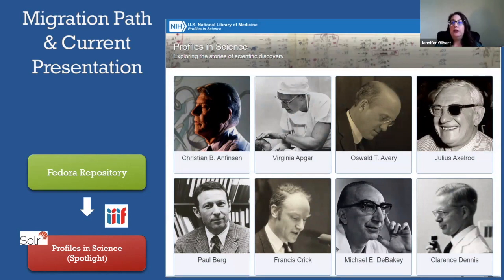This is a screenshot of the new homepage. Each thumbnail is the entry point to a person's profile.